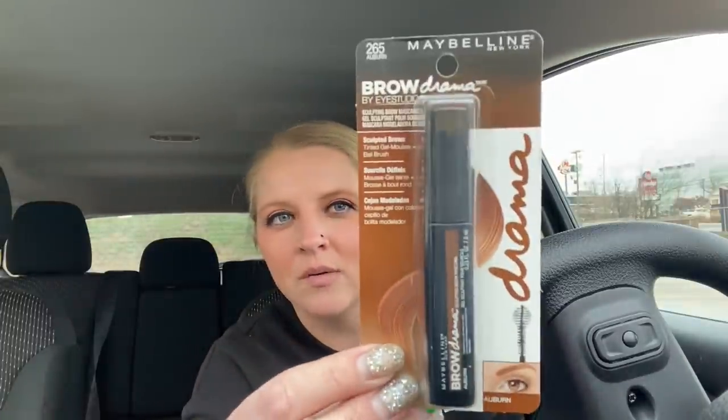This is something new - this is the Maybelline New York Brow Drama Eye Studio sculpting brow mascara. This is in Auburn, so I might have to go a little light with it. I don't know, I'm gonna give it a try.